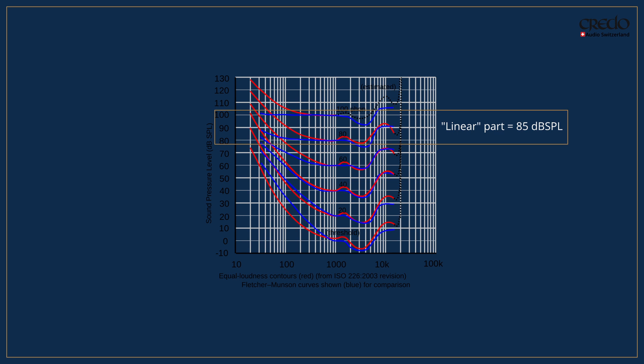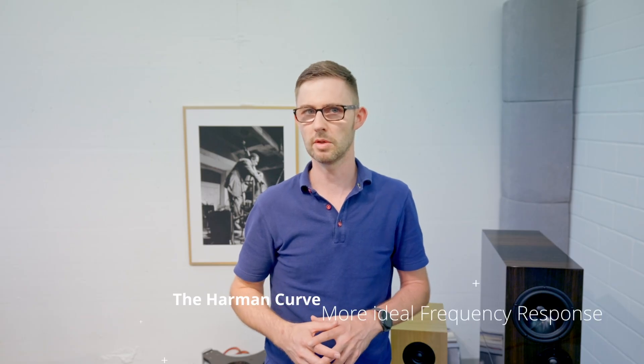What curve? Ever noticed how music sounds different at low volumes compared to high volumes? That is what the Fletcher-Munson curve describes. Their curves show that our perception of loudness changes with frequency and volume. At lower volumes mids sound louder, while at higher volumes the bass and treble come alive. It's like your ears have their own volume knob for different frequencies. Which brings us to the Harman curve — an important topic in audio reproduction, and much easier to understand once you've heard about the Fletcher-Munson curve.